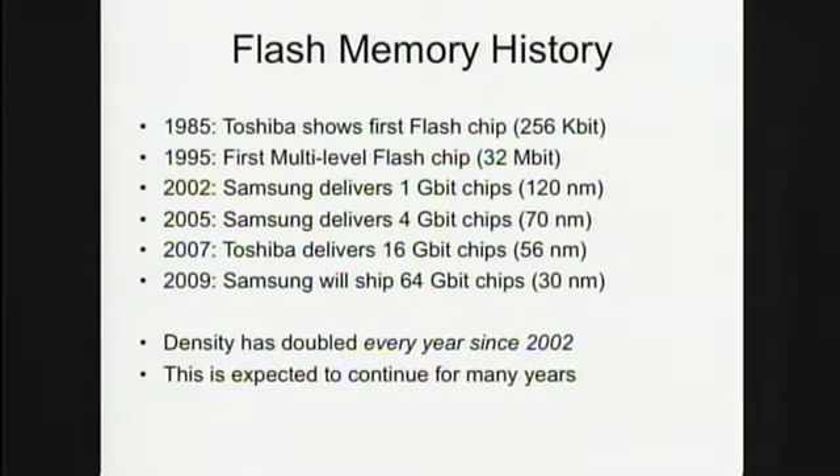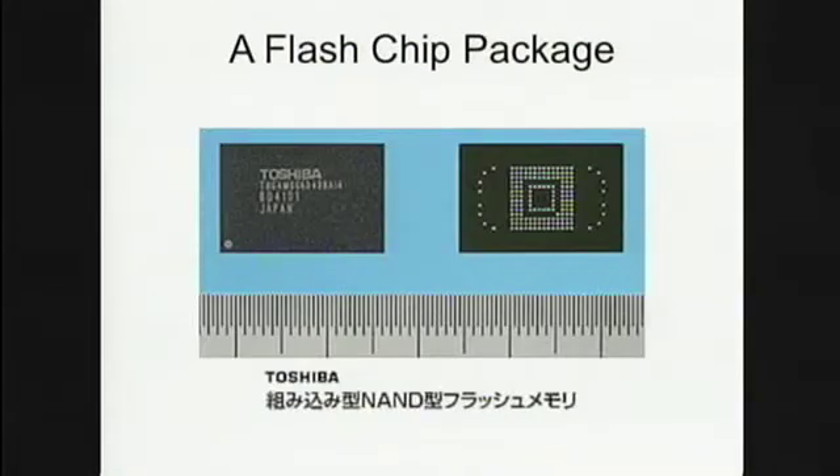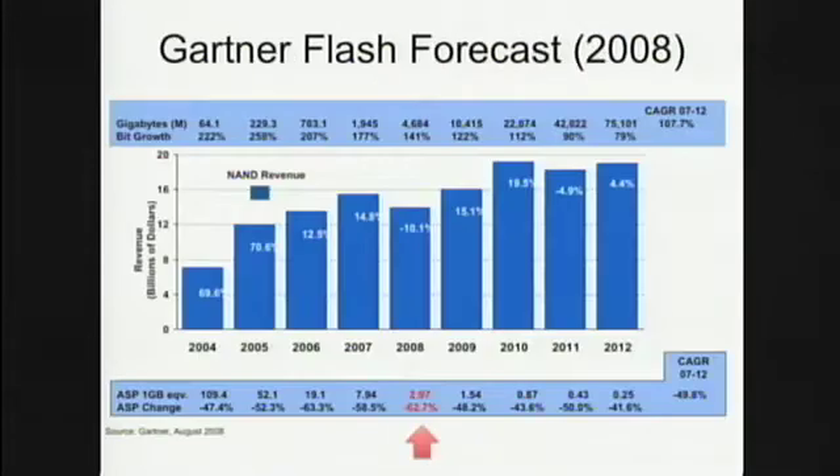They can put multiple chips per package — up to eight — so in theory there will be 64-gigabyte chips made from multiple die this year. That's a remarkable increase. The physical size of one of these chips is about 12 by 15 millimeters, so it's very small. And the most important thing about flash is that it's getting cheap all the time.